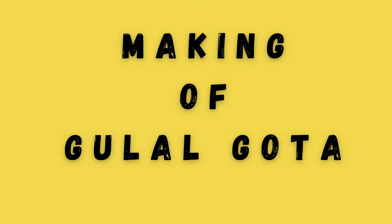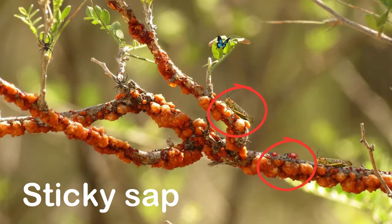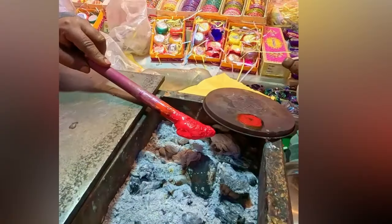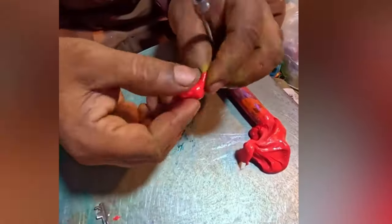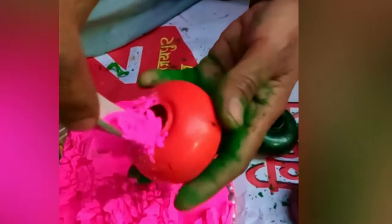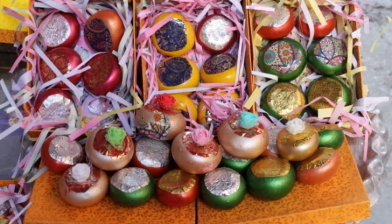Gulal Gota is made from lac, a sticky sap from insects, mixed with plant paste glue. The mixture is heated to make it soft, then blown up into small balls like bubbles. Once the balls are cold, they are filled with powdered colors made from natural ingredients like herbs, and the opening is sealed with more lac to trap the colorful surprise inside.